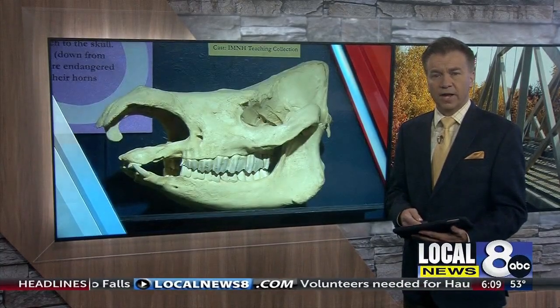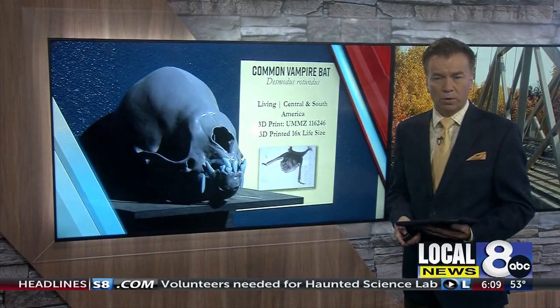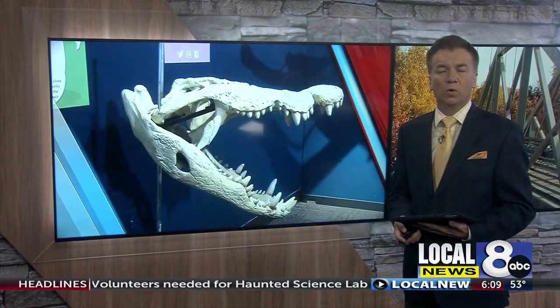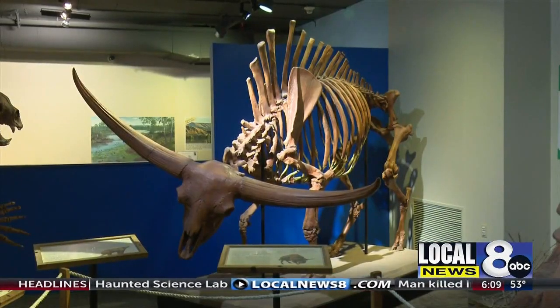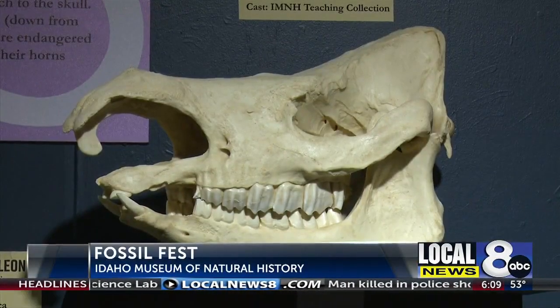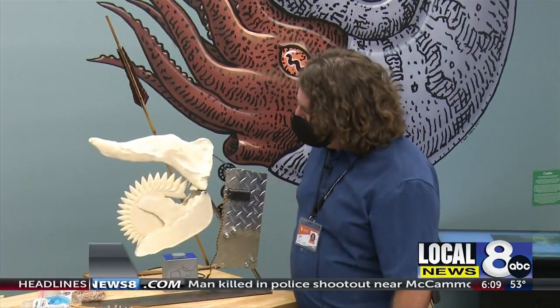Also tomorrow, you will have the chance to make your own prehistoric discovery. Local News 8 reporter Cole Sams shows us what one local museum is offering this weekend. The Idaho Museum of Natural History is hosting its first ever Fossil Fest, and I got the chance to take an inside look at what will be offered.